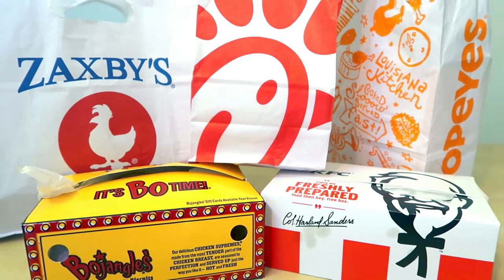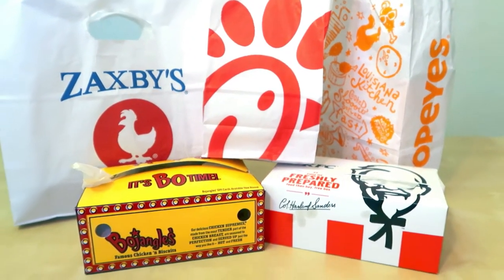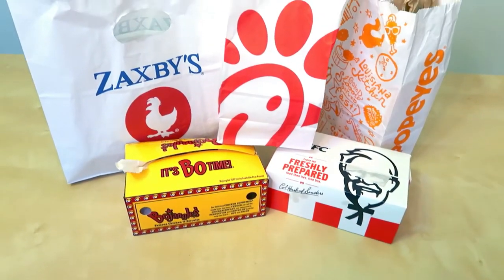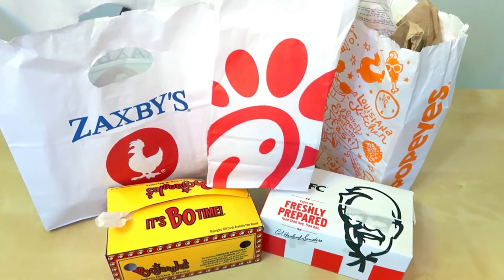Hey guys, it's Miley and today we're going to be doing the blindfolded chicken tenders taste guessing challenge for fast food. We got five contenders: Bojangles, which is an east coast specialized chicken chain, Popeyes, KFC, Chick-fil-A, and Zaxby's.